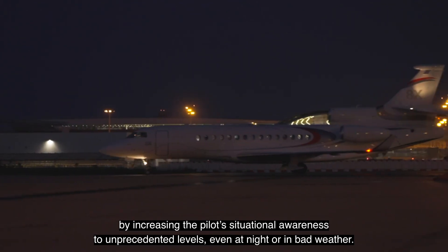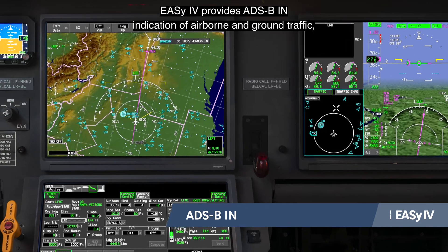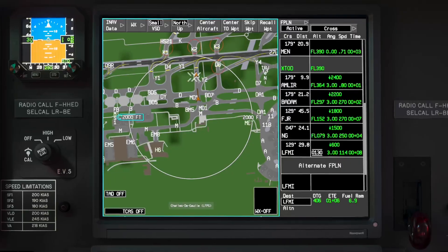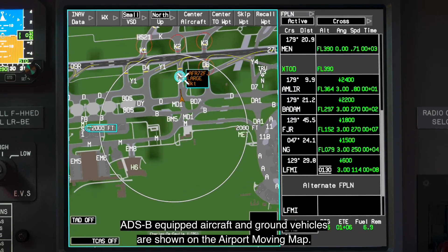Even at night or in bad weather, EZ4 provides ADS-B-IN indication of airborne and ground traffic, including visual separation on approach. ADS-B equipped aircraft and ground vehicles are shown on the airport moving map.